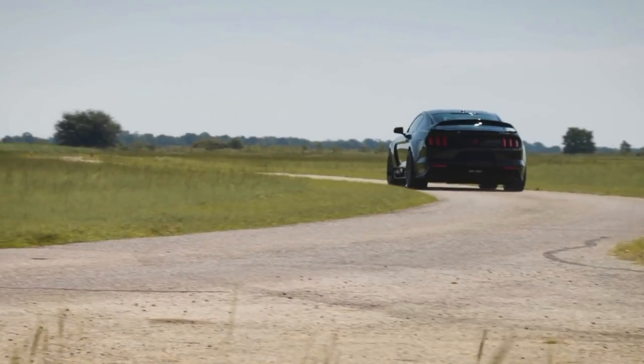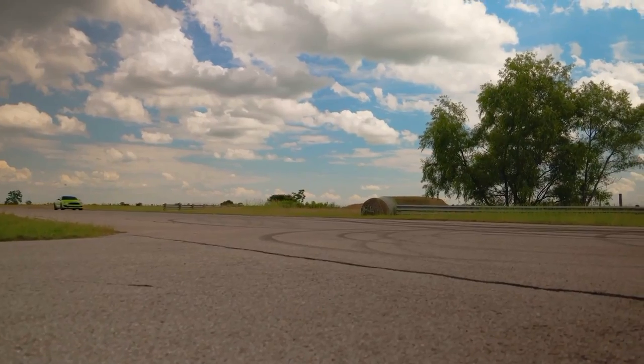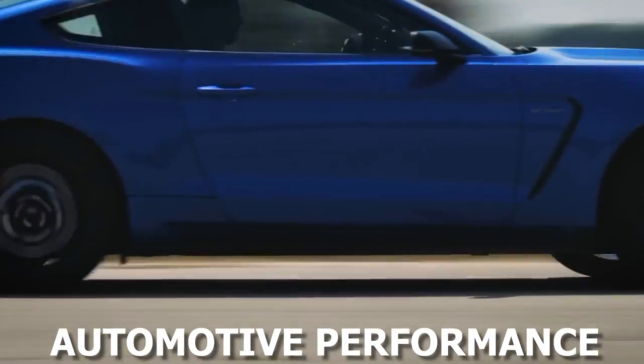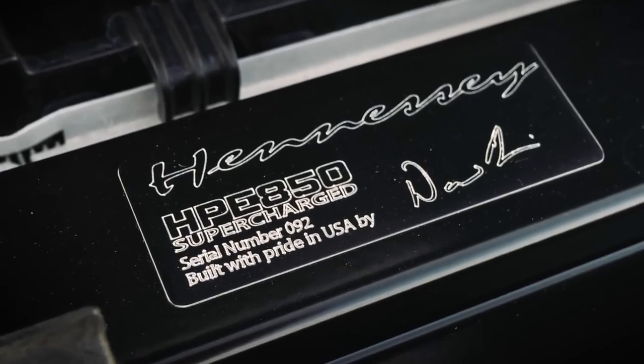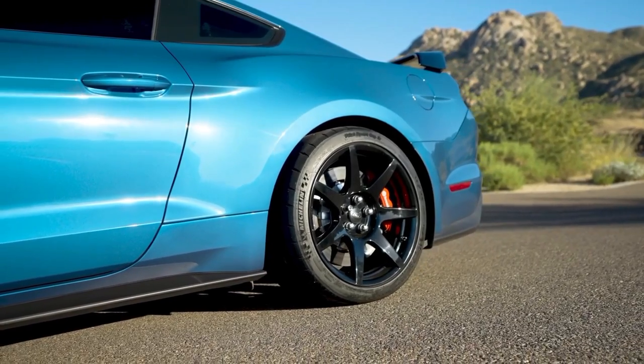Hennessey Performance Engineering has a long history of pushing the boundaries of automotive performance. Their dedication to perfection and relentless pursuit of engineering excellence have earned them a reputation as one of the most renowned tuners in the industry.